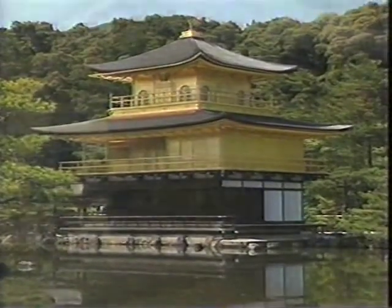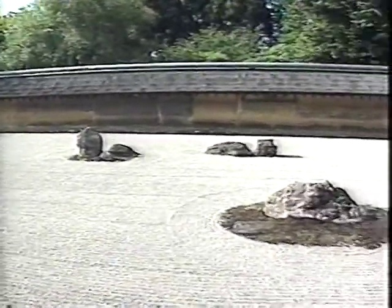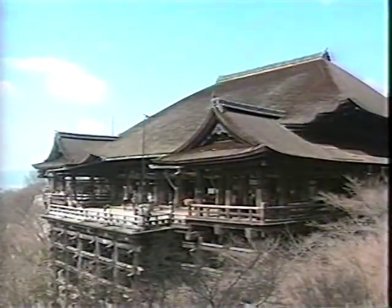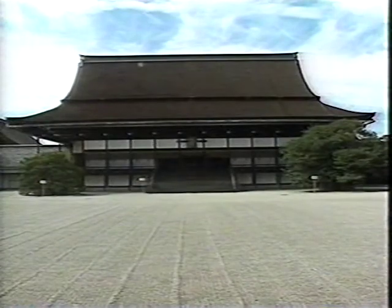Kyoto. The very name evokes all that is finest in Japanese art and culture. Japan's ancient capital has a history stretching back over 1,200 years and is still home to a host of living traditions. Many of the city's famous gardens, temples and shrines are world heritage sites.